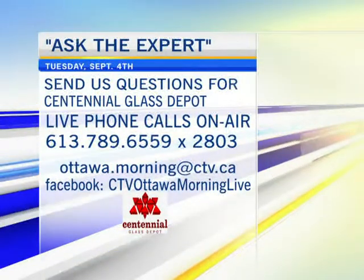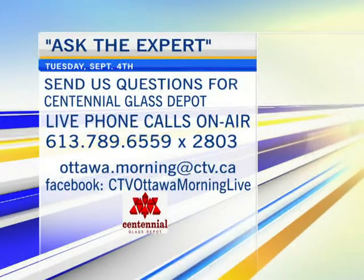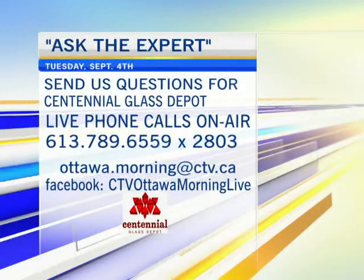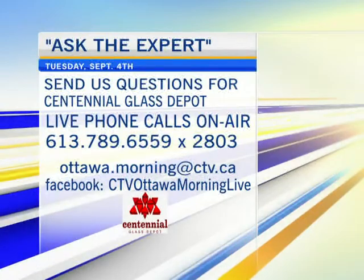Welcome back everybody, it's 9:35. Centennial Glass Depot is here on Ask the Expert. Quick mention if you want to ask a question, get in on now: 613-789-6559 extension 2803. We're talking about the type of glass you guys do, Tom.